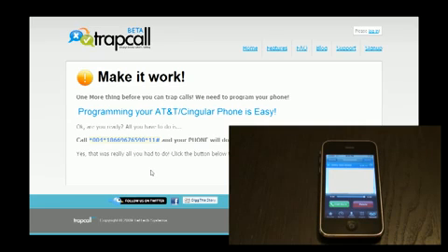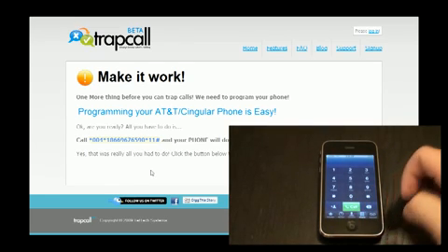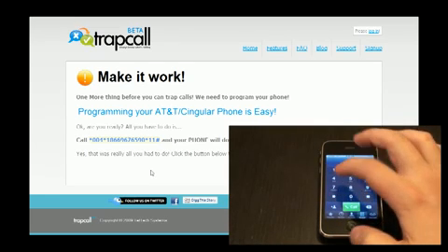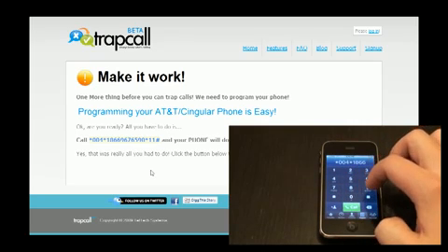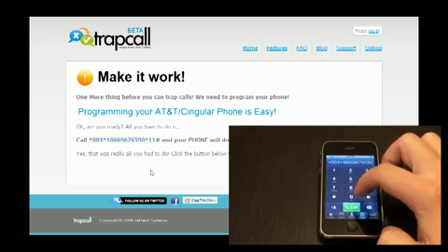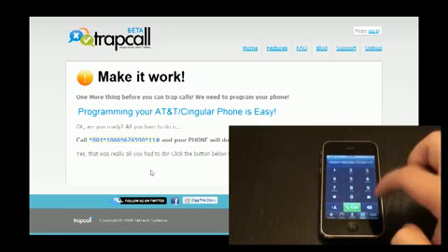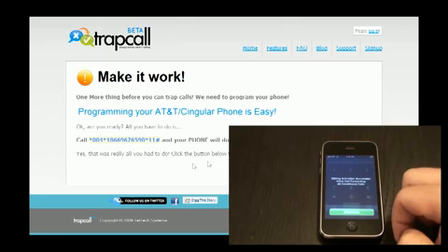Now you're going to be given a longer code. This is going to reroute where your denied calls go to. So basically, if somebody calls you and you say no, it'll go through to their service, come back to you, and then unblock it. That way you can see anyone who's calling you from a blocked number. So once you get all those digits in there, push the call button, and it should reroute everything for you.